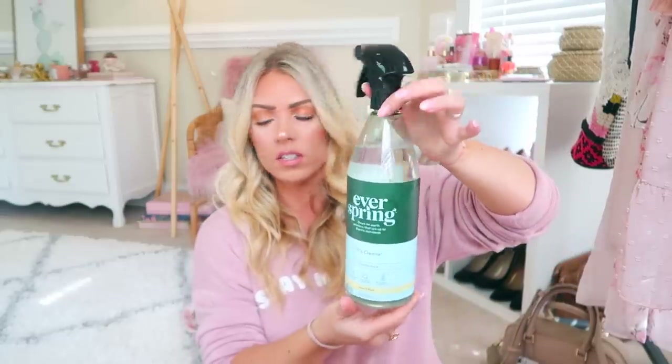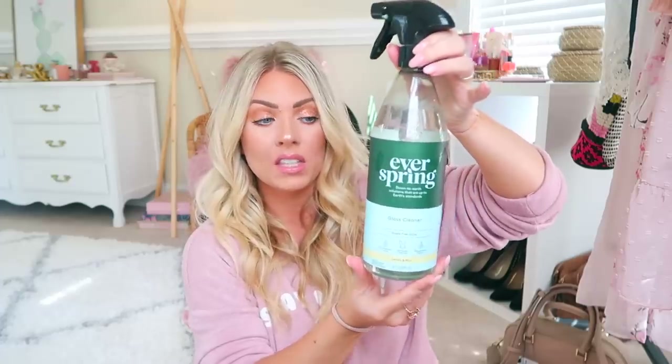This is also leaking a bit. This one is the Everspring Glass Cleaner. I'm excited to see how this works because the glass cleaner we have works well but the fumes are so bad. This one is 90% bio-based, not tested on animals, and it's Lemon and Mint — it smells super duper yummy. I actually need to clean my mirror because it's super dusty again. This house is very dusty constantly.